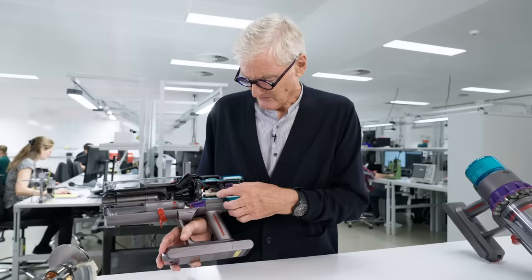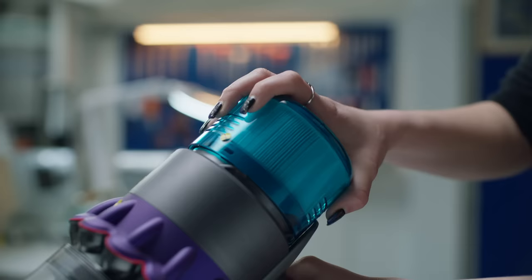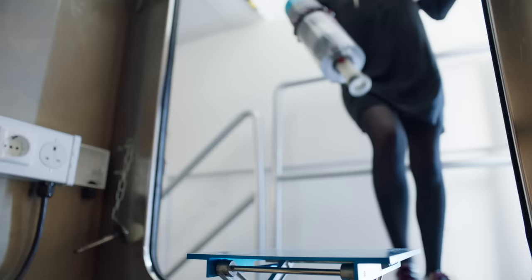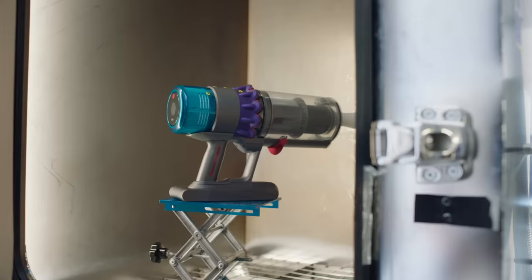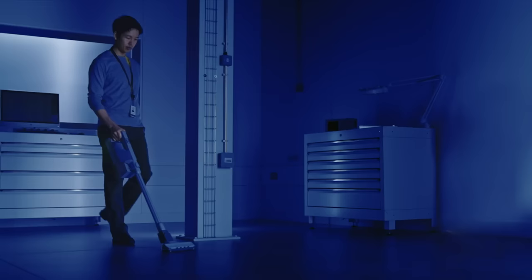This machine also has HEPA filtration, and we've tested it for virus capture too. Other people may claim to use HEPA filters, but they're housed in poorly sealed machines that allow dirty air to bypass the filter and expel back into the room.